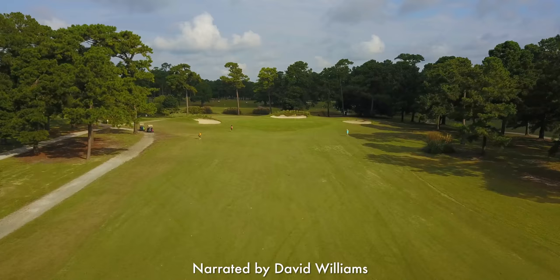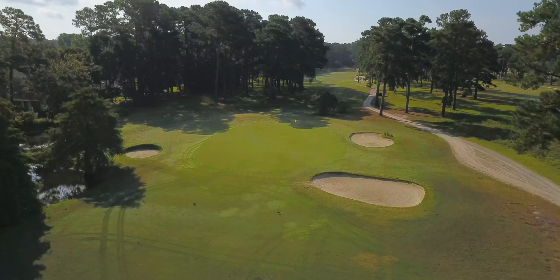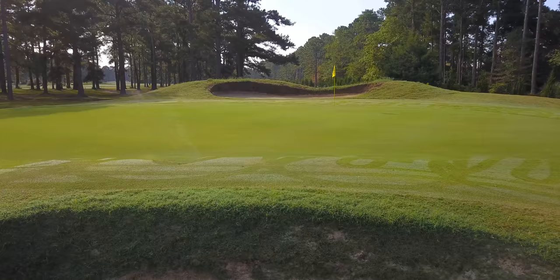As one of the area's most established courses in Myrtle Beach, Eagle Nest Golf Club provides a classic golf experience situated just north in Little River, South Carolina. Originally designed in 1971, this Gene Hamm design has stood the test of time and offers an enjoyable playing experience for everyone.